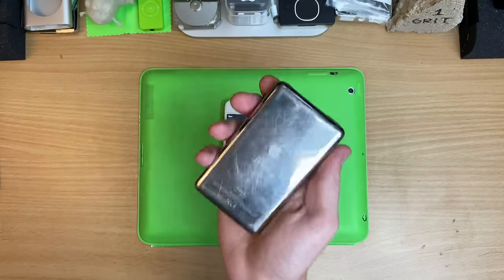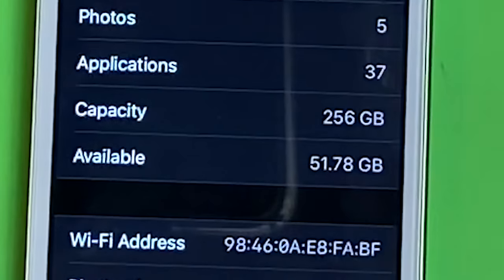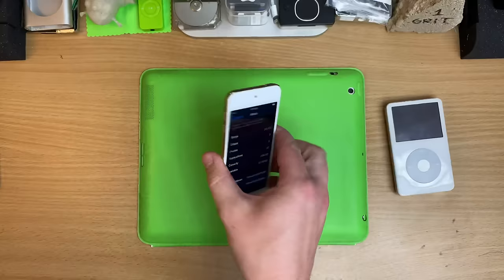The thickest 5th gen iPod you could get was 60 gigs — not only do I have one of them left over as spare. Look how thin this thing is!